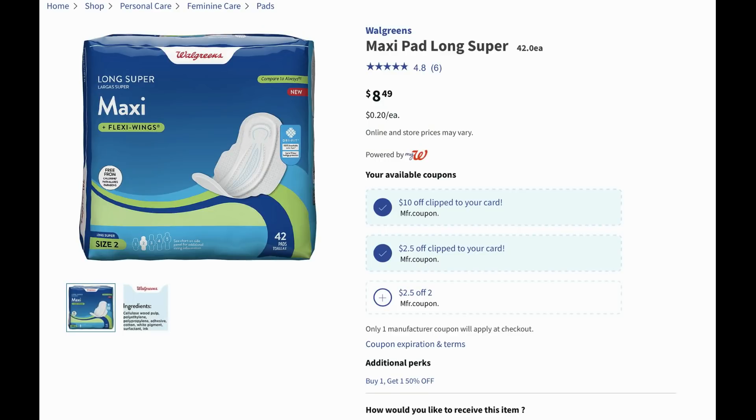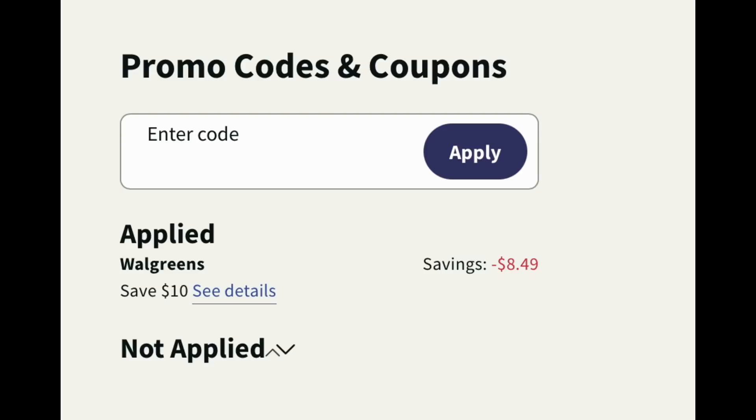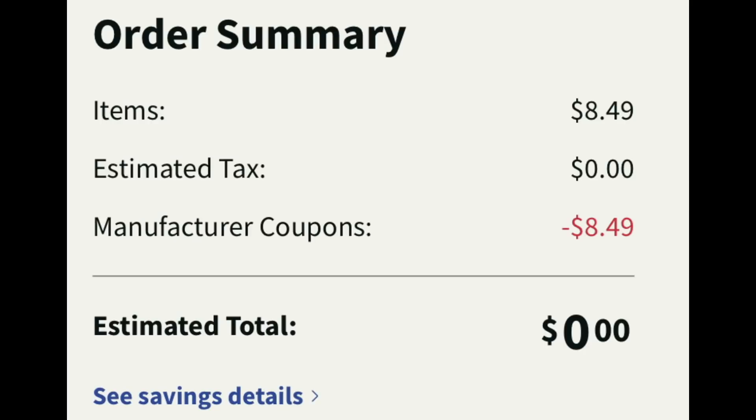If you have this $10 digital manufacturer coupon for Walgreens brand personal care, we've got these super long maxis priced at $8.49. You won't be able to do deals like this in store because the digital manufacturer coupon is higher value than the actual product, so these are great for curbside pickup. I added one pack into my cart and the full $8.49 came off — even though it was a $10 coupon it still makes it free, with no tax showing either. Easy freebie. This coupon may vary per account.